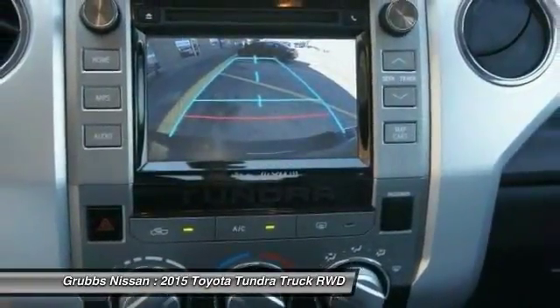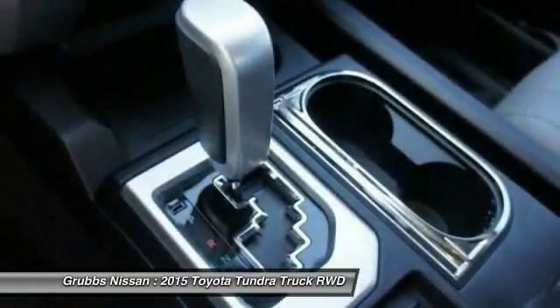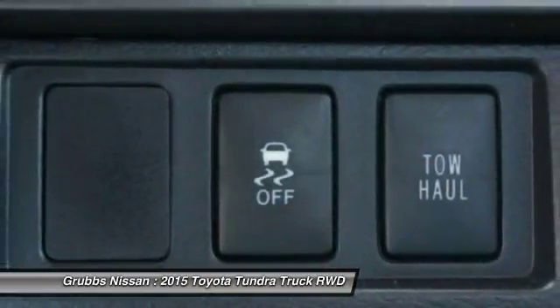Center armrest, electronic stability control, compass. This isn't just a vehicle — it's an experience. So stop in for a test drive today.